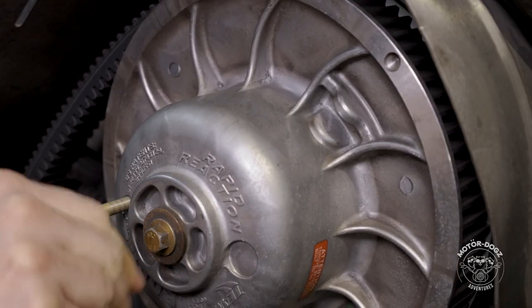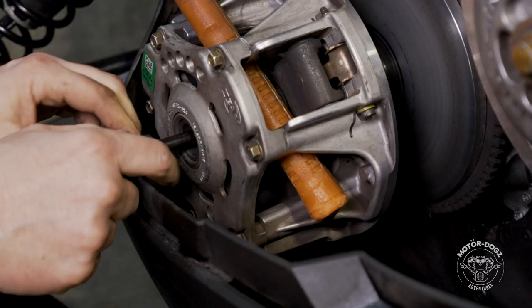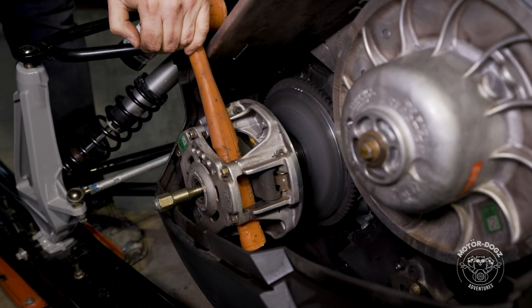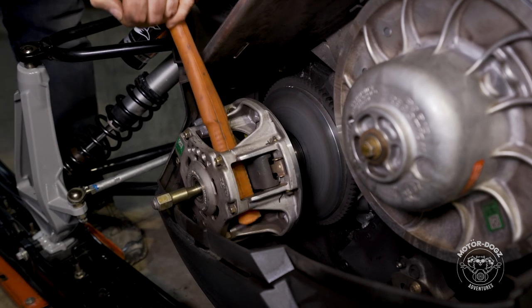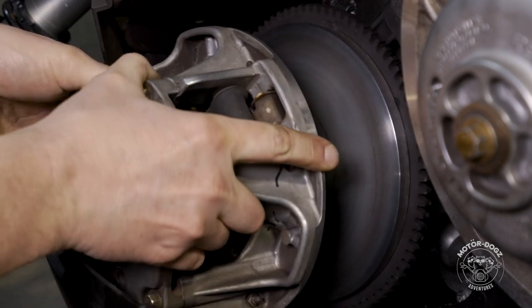However, the long-term durability of certain Team primary clutches has proven to be an issue, especially on the higher horsepower applications. I strongly recommend inspecting your Team primary clutch on a regular basis, as failures are reported happening in as little as 1000 miles.